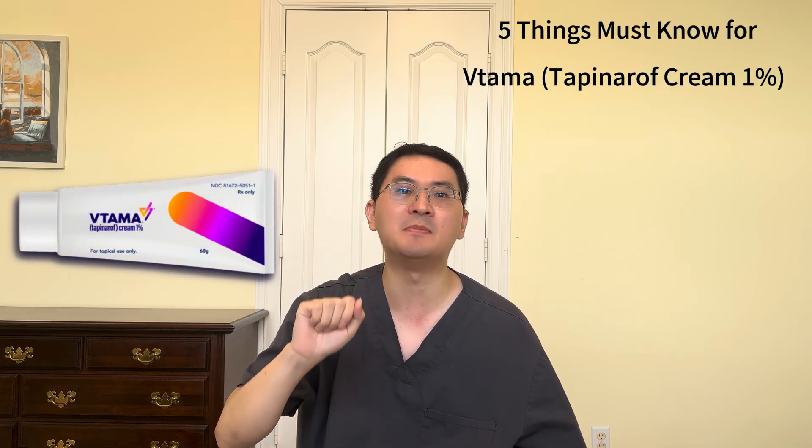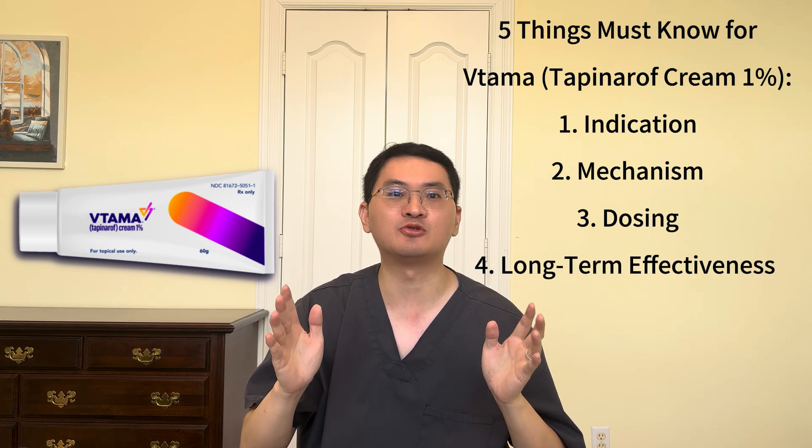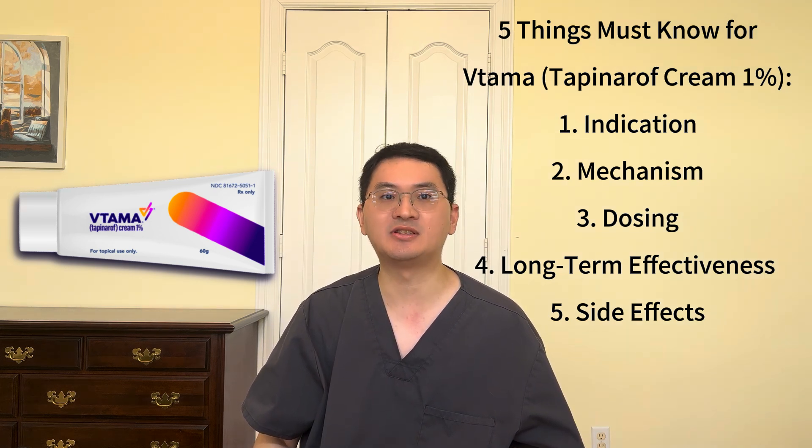Hi everyone, welcome back to Medician, your trusted medical information channel. I'm Dr. Lin, a board-certified allergist and immunologist. Today, we're breaking down 5 key things you need to know about Vitama, a first-in-class, steroid-free topical treatment that's reshaping the way we manage challenging skin conditions like plaque psoriasis and atopic dermatitis. If you're new here, don't forget to like and subscribe for more medical insights. Let's dive in!